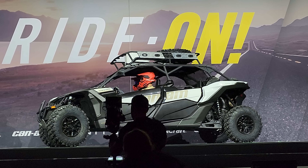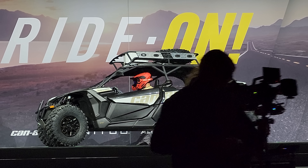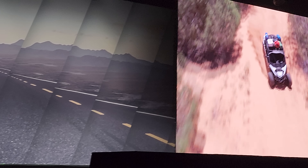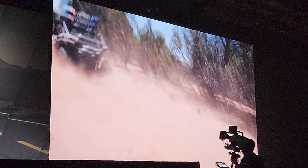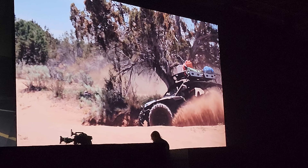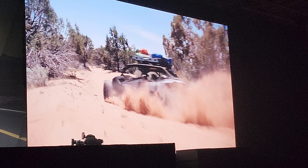And to absorb the nastiest bumps, there's no substitute for suspension travel. And here, nobody in the competition even comes close: 20 inches of suspension for a 64-inch wide vehicle. So, unbeatable horsepower and inches of travel per dollar in the sport side-by-side segment.